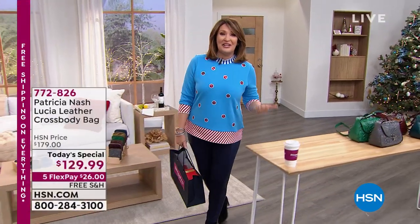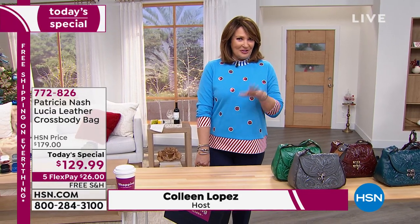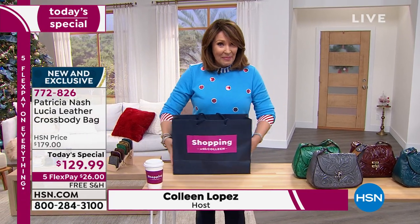Never before in the history of HSN and QVC have we had such an exciting two hours planned for you. I couldn't even sleep last night because I was so excited about all the things I wanted to show you. The top I'm wearing, this cute sweater, this is Whoopi Goldberg. She's going to be joining us live via Skype in just a minute. When you see what's in my shopping bag, you're going to flip!